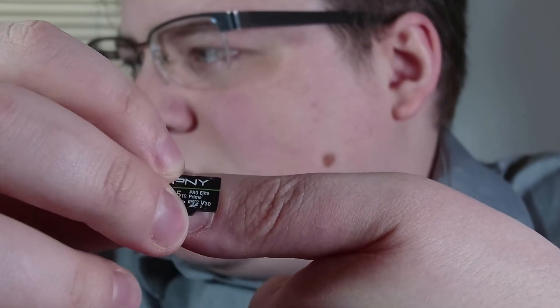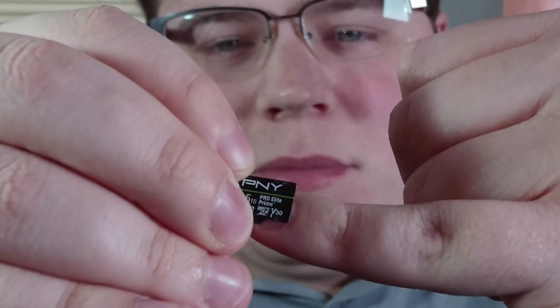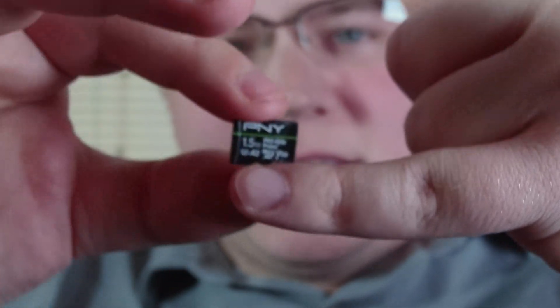Also, consider this — this thing is the size of a fingernail. I'm not joking when I say it is the size of a fingernail. Even my pinky fingernail is fairly comparable to this thing.